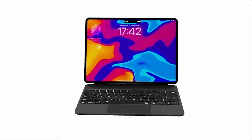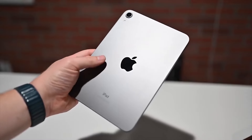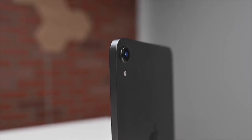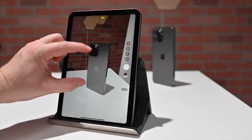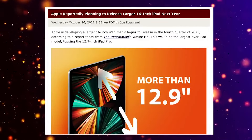Additionally, there's speculation about the introduction of iPad Ultra models with top-tier technology, potentially OLED displays, and full macOS software support when connected to a second-gen Magic Keyboard. This speculation, however, remains unconfirmed.